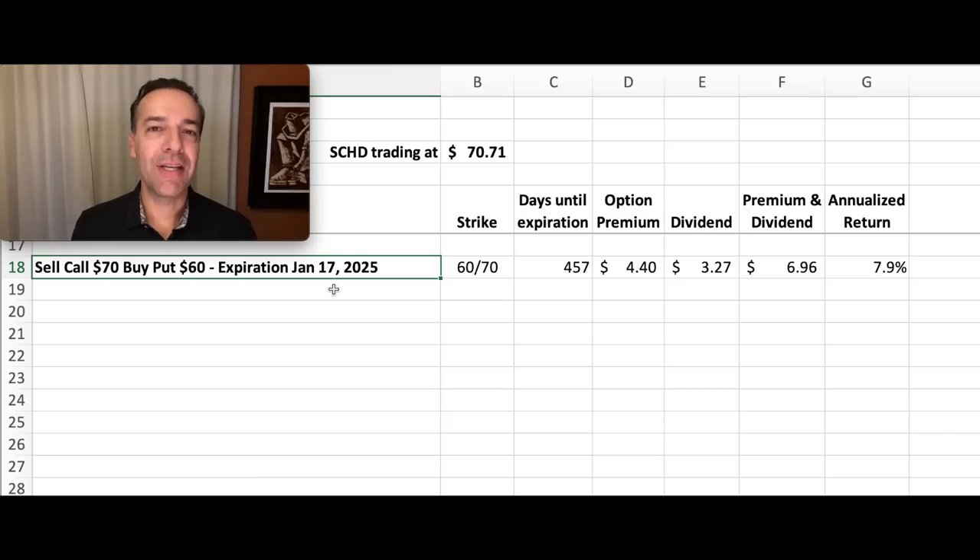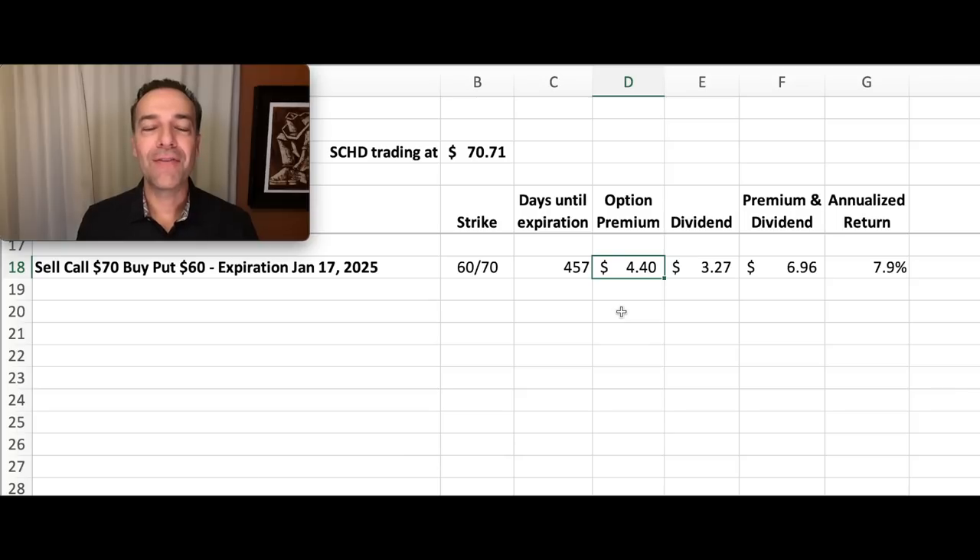Here's the game plan: we're going to sell some options in SCHD. For every 100 shares of SCHD we own, we can sell one option. We're going to sell the January 17th 2025 $70 call option — today is October 23rd 2023, so that's about 15 months from now. We're also going to buy the January 17th 2025 $60 put option for protection. If SCHD is below $60 on that date, we can sell it at $60 per share. The net premium from selling the call and buying the put comes to $4.40 per share, resulting in a 7.9% annualized return.